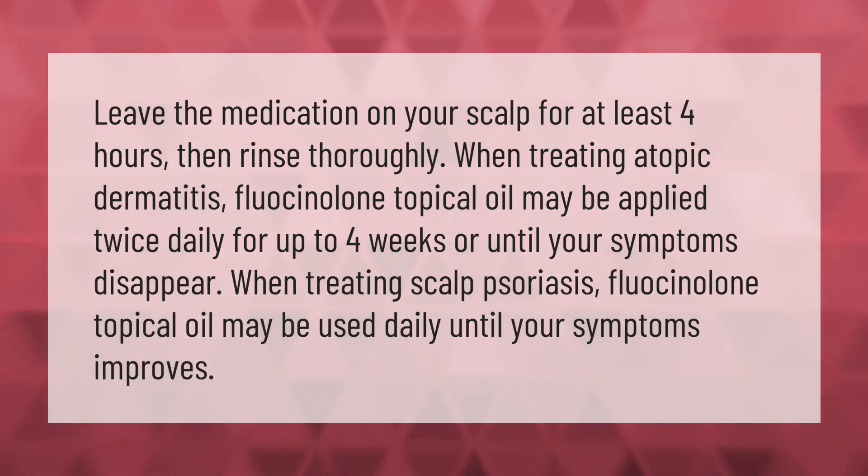Leave the medication on your scalp for at least four hours, then rinse thoroughly. When treating atopic dermatitis, fluocinolone topical oil may be applied twice daily for up to four weeks or until your symptoms disappear. When treating scalp psoriasis, fluocinolone topical oil may be used daily until your symptoms improve.